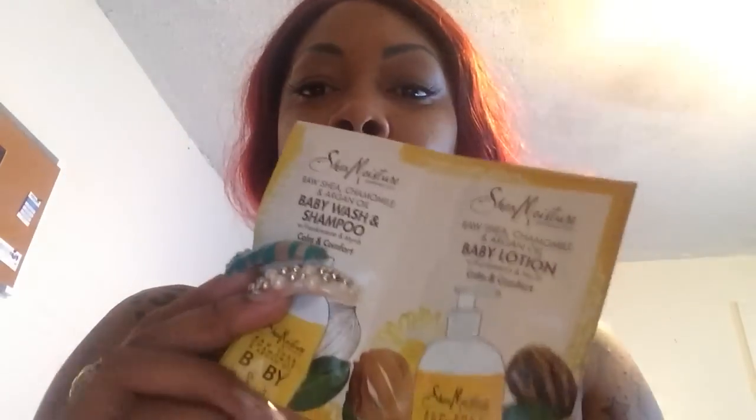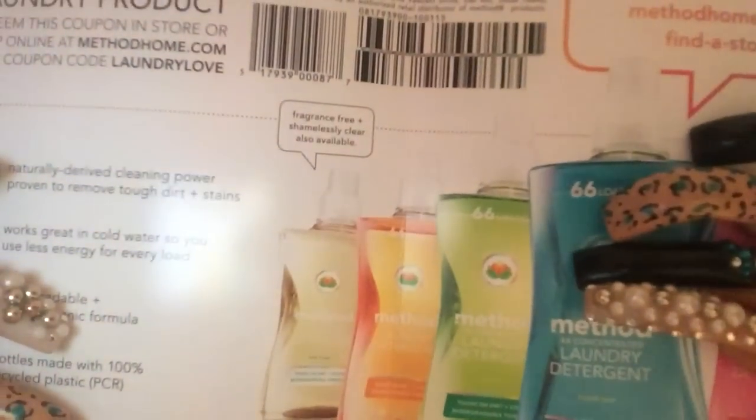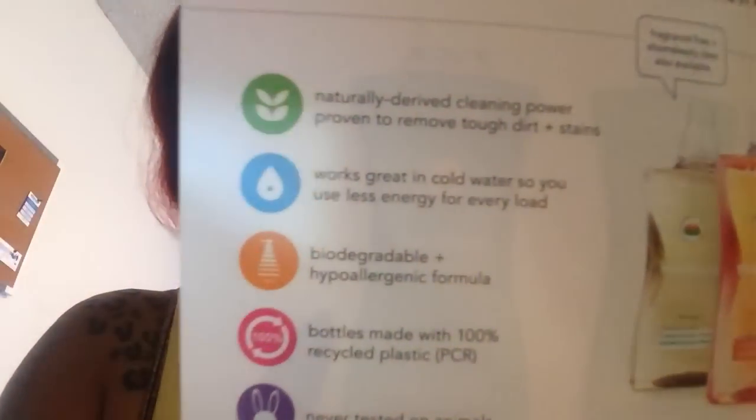So I got the Kraft seasoning, parmesan cheese, three Gold Bond lotions — I think I'll give one to baby girl too — and I got the Shea Moisture body wash, shampoo, and lotion. I also got some coupons for the detergent. The scents are spring garden, ginger mango, fresh clover, and sage. I hope I'm not supposed to use this tiny amount for laundry — there's not enough! Spring garden smells really, really good, so I guess this is just to smell it.